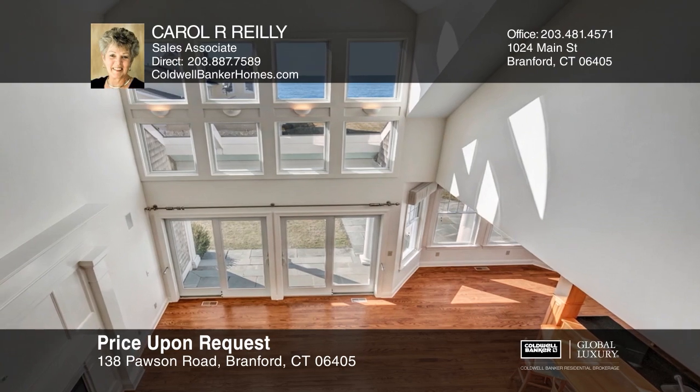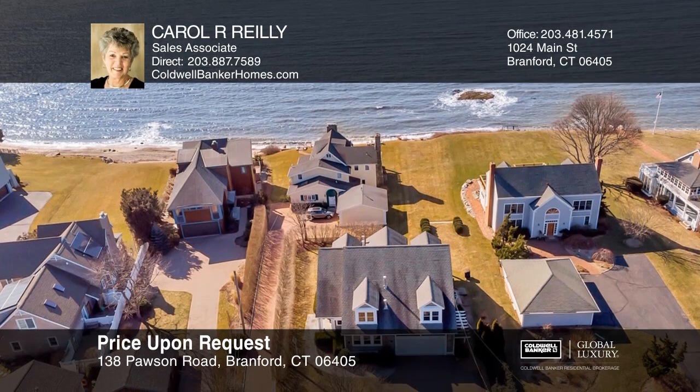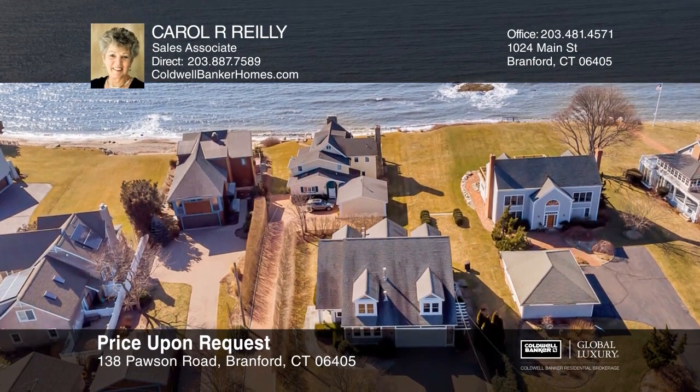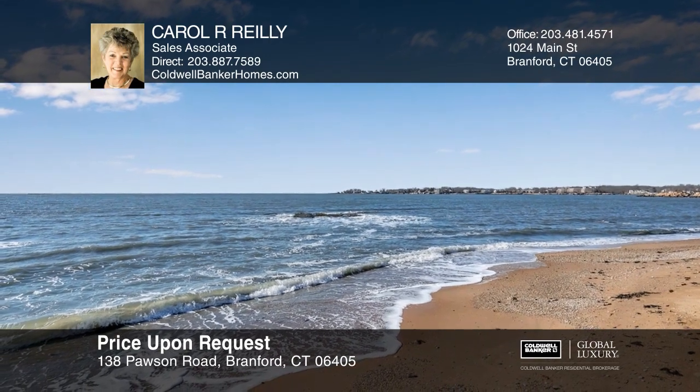There's a whole house generator, irrigation system, city water, and sewers. Pawson Park is located on a peninsula at the mouth of Branford River. Make your dream home a reality by calling Carol R. Riley.